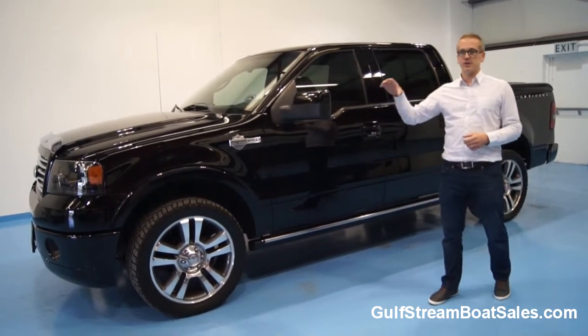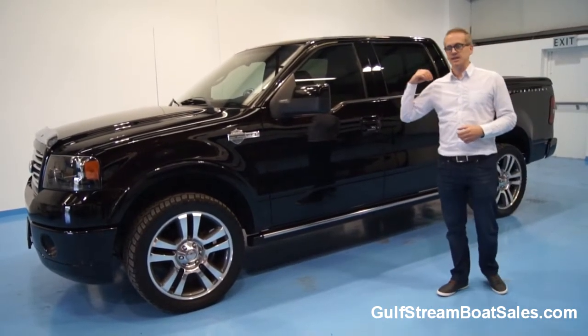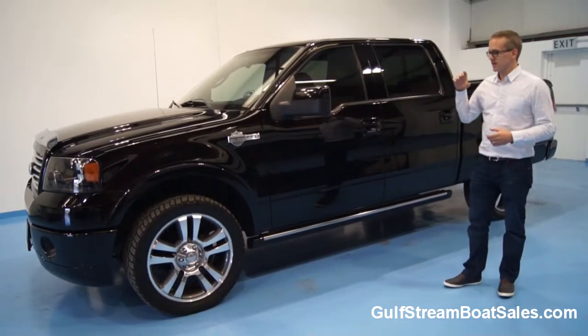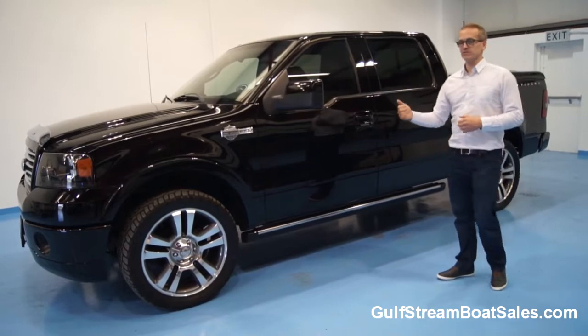I'll walk you around it, show you the condition it's in, show you the paperwork, the wheels, the interior, start up the engine, and just give you a really good idea of the condition this one's in, and hopefully help you figure out whether you might be interested enough to come and have a look at it.